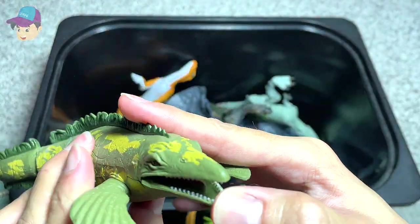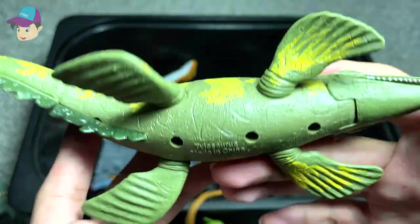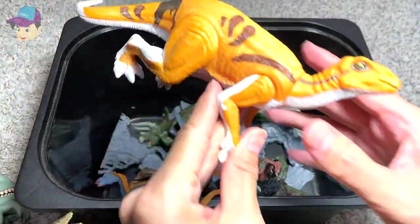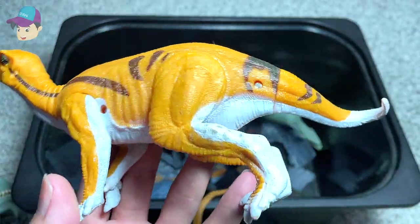Is this a Mosasaurus or Tylosaurus? I think it is a Tylosaurus, because the name is written very clearly at the bottom. We also have some rocks here, and this is an Iguanodon — a really beautiful one.